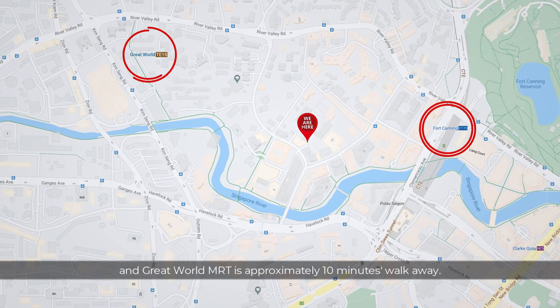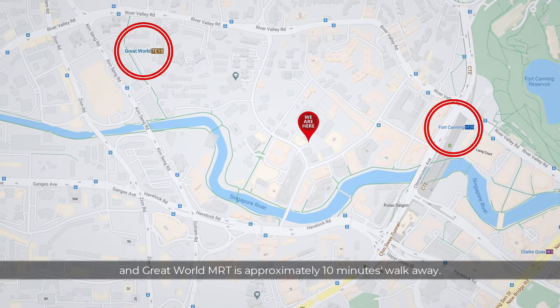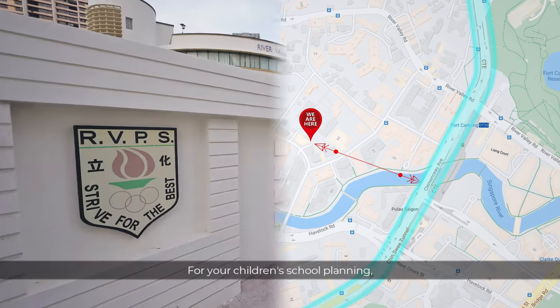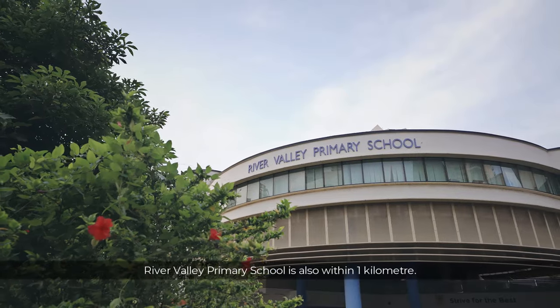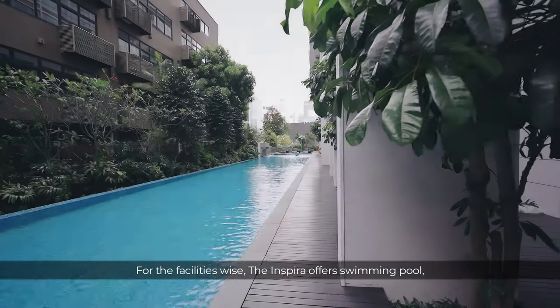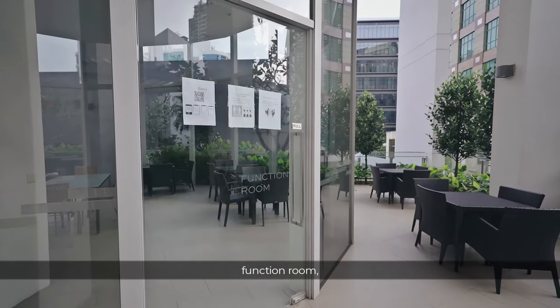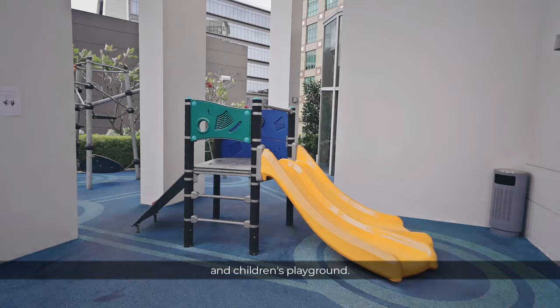For commuting, Fort Canning MRT and Great World MRT are approximately 10 minutes' walk away. If you are driving, the CTE is just minutes away. For your children's school planning, River Valley Primary is within 1km. For facilities, the Inspira offers a swimming pool, function room, gym, barbecue pit, and children's playground.